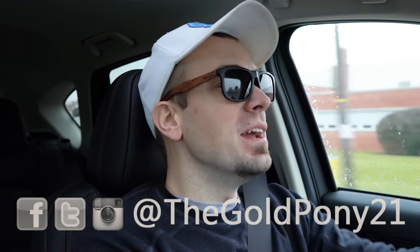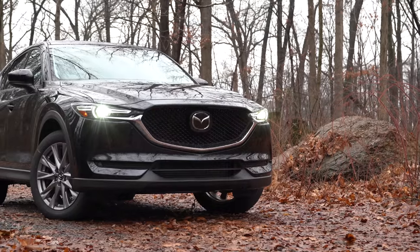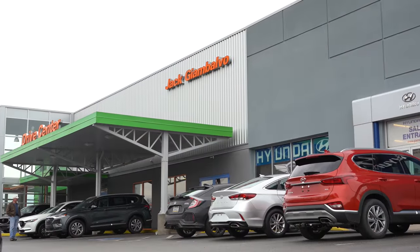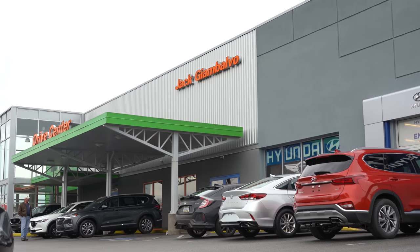Welcome back to another one. If you're new to the channel, I am Gold Pony, and today we are in the new 2020 Mazda CX-5, courtesy of Jack Giambalvo Mazda in York, PA.